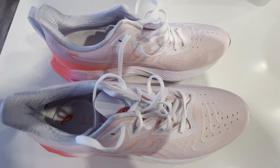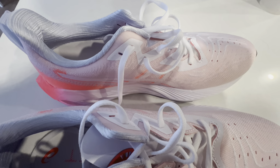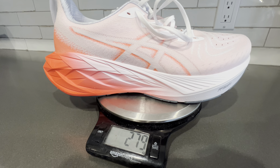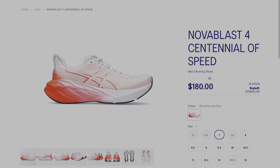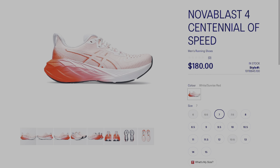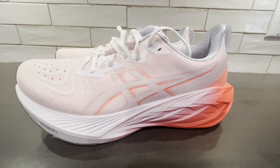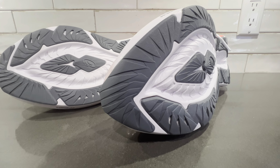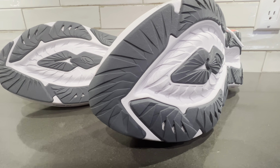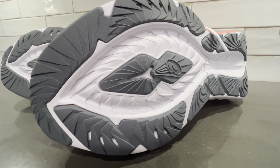It has a semi-gusseted tongue and speaking of the tongue, it's very minimal but it does the trick. It comes in at 279 grams for a men's US size 10.5, or UK size 9.5, and it retails in this colorway — the Centennial of Speed I believe it's called — for $180 here in Canada, and I believe $145 in the US. A couple of other things to point out: it's got a nice Achilles heel flare, and the outsole is ASICS high abrasion rubber. From what I read about version 3 of the Novoblast, which had a not-so-good grip on the outsole, this one performs quite well.